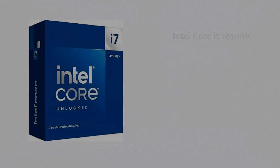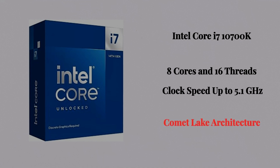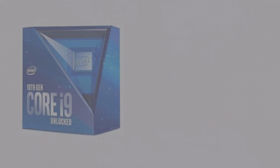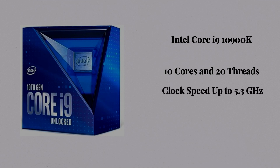Number four, the Intel Core i7-10700K. It has 8 cores and 16 threads, with a clock speed of 5.1 GHz, and it's a part of the Comet Lake architecture. Number five, the Intel Core i9-10900K. It has 10 cores and 20 threads, with a clock speed of 5.3 GHz, and is a part of the Comet Lake architecture.